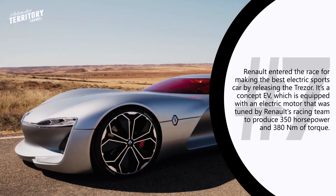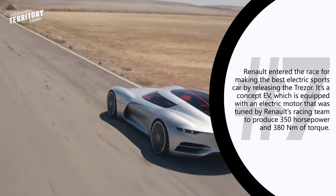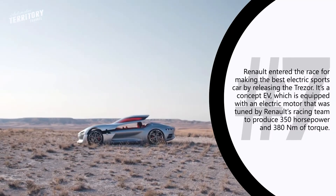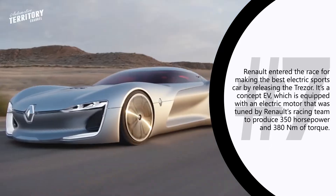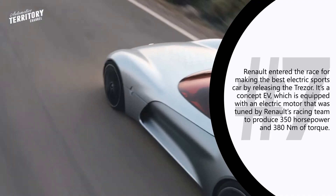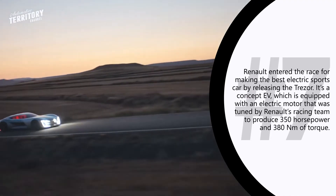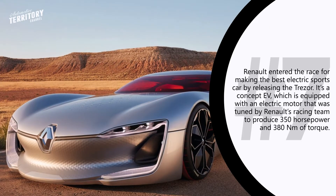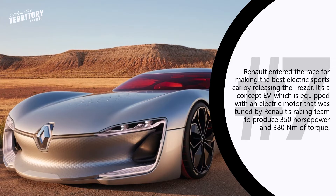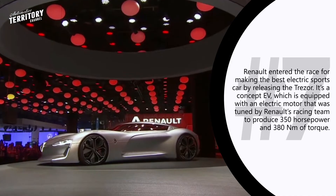Renault Trezor. Renault has entered the competition for the best electric sports car by releasing the Trezor, a concept EV equipped with electric motor technology tested by the Renault racing team in Formula E. This electric motor makes 350 hp and 380 Nm of torque, powerful enough to push the sports car from 0 to 62 mph in less than 4 seconds.